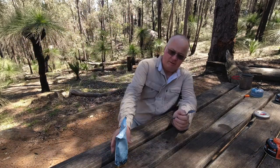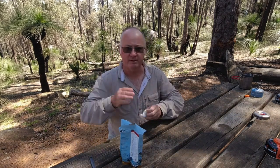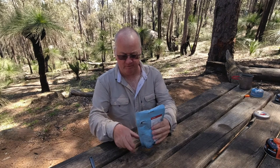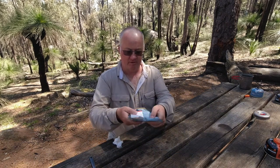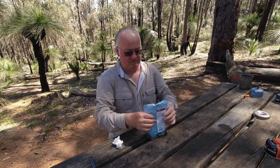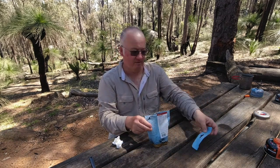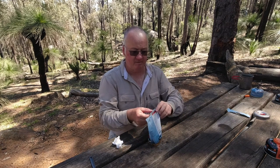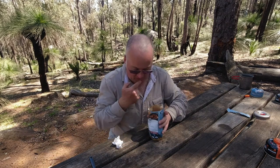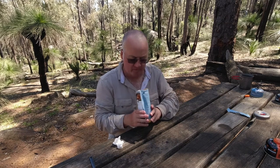There we go — it's had a good 5 minutes in there. The flies are getting hungry too, they want to join in the meal! That feels nice and hot. There's a panel at the bottom where you can see the food inside. Let's tear it open and give it a go — that was easy, that's a bonus. It smells good.